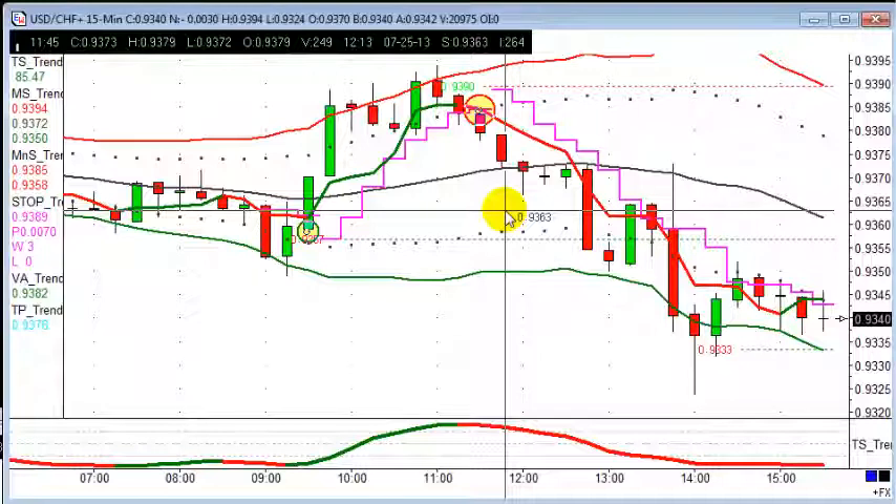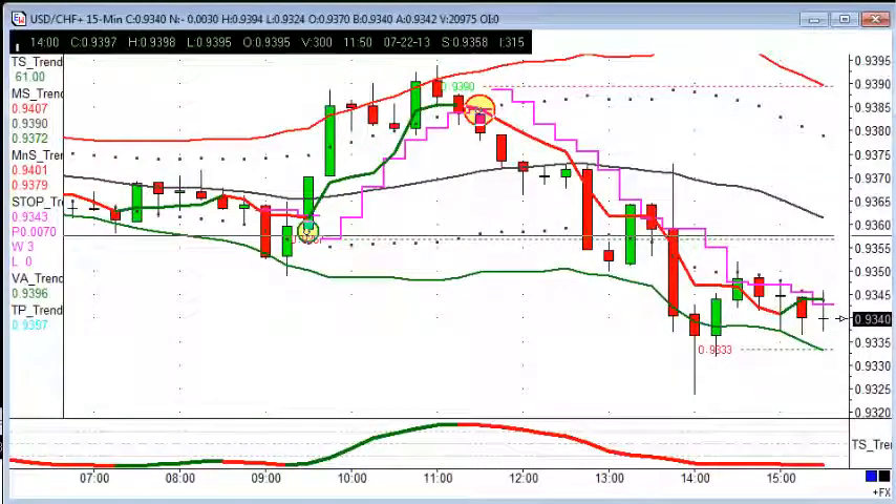Again, here at Trendsignal — if I don't speak to you before, have a good weekend. Bye bye.